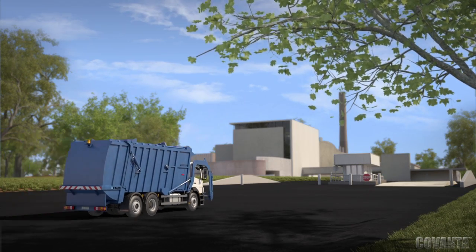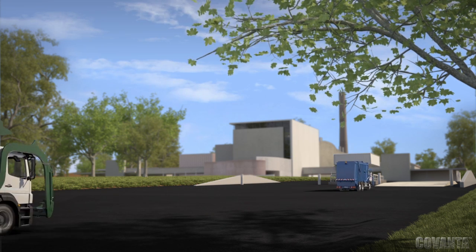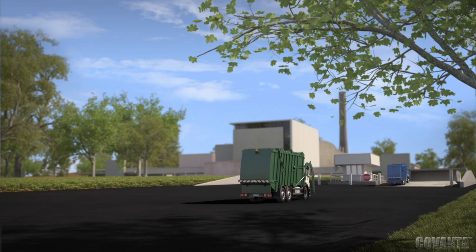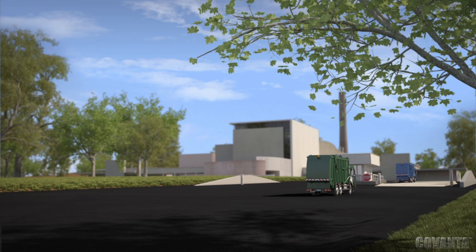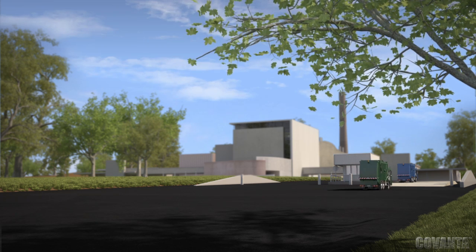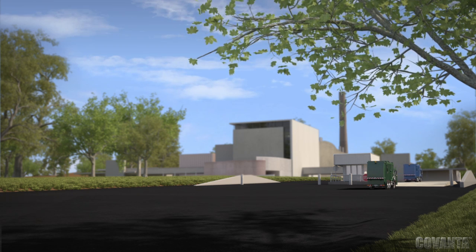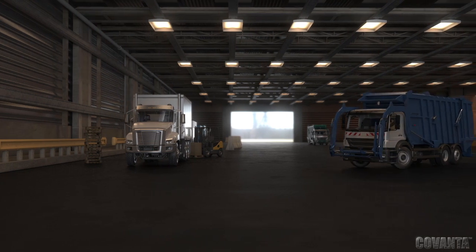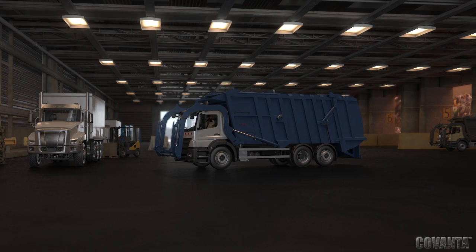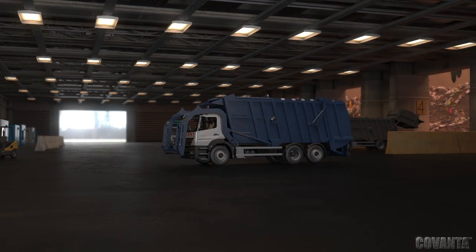When post-recycled waste reaches one of our energy-from-waste facilities, it is first weighed at the scale house. The scale house maintains an accurate accounting of all materials delivered and then directs trucks to the tipping building, an enclosed structure engineered to minimize dust, odor, and noise emissions. Here, trucks discharge refuse into a tipping area, and traffic control directors keep trucks moving in and out of the facility efficiently and safely.